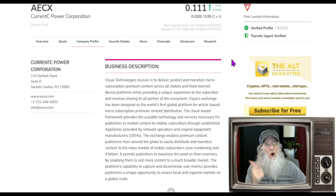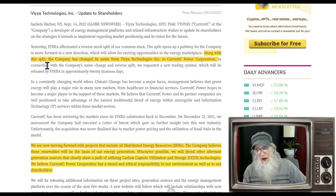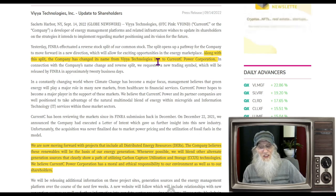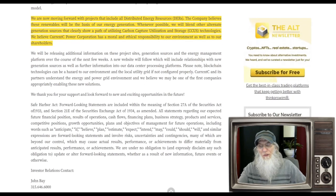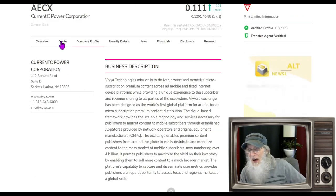She did change her name, ticker, and operations — so none of the old information is valid anymore. Looking at the news press from September 14th: along with the split, the company changed its name from Via Technologies Inc. to Currency Power Corporation. They are moving forward with projects that include all distributed energy resources. The company believes these renewables will be the basis of energy generation wherever possible, blending other alternate generation sources that show a path of utilizing carbon capture, utilization, and storage technologies. They believe Currency Power Corporation has a moral and ethical responsibility to the environment as well as to their shareholders.